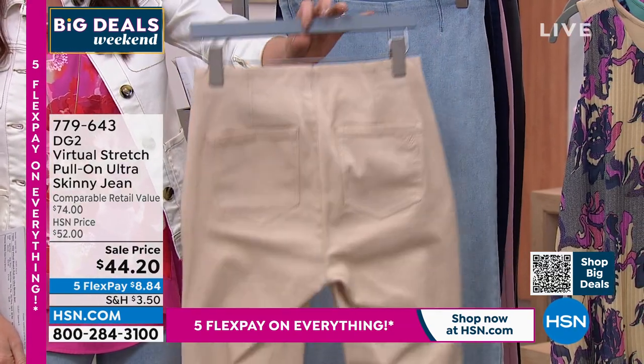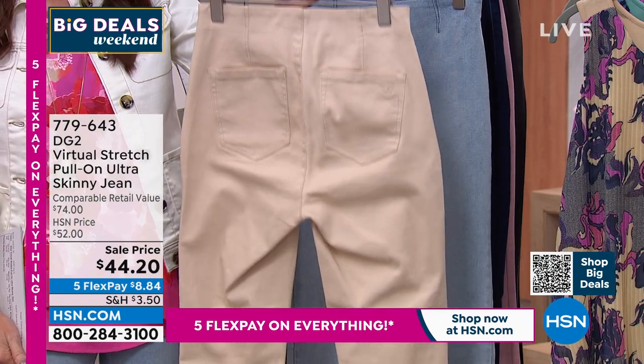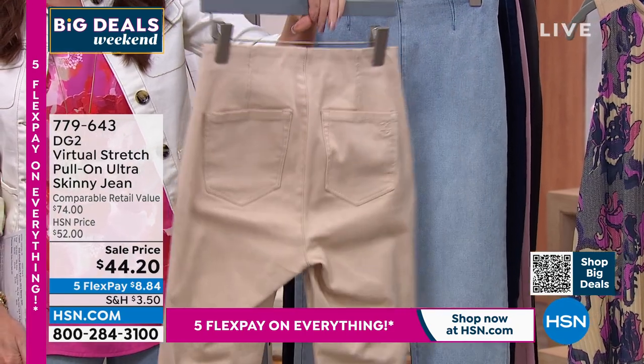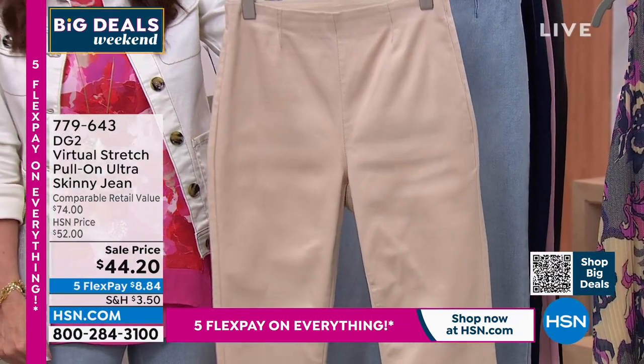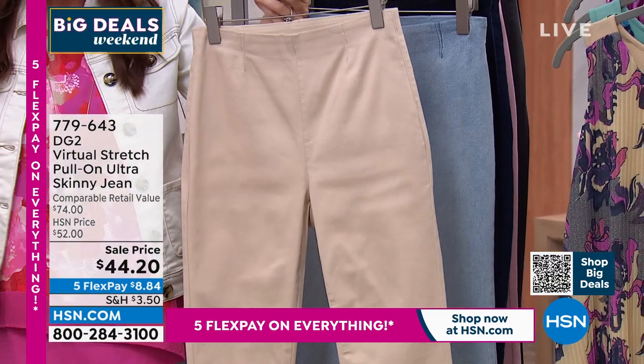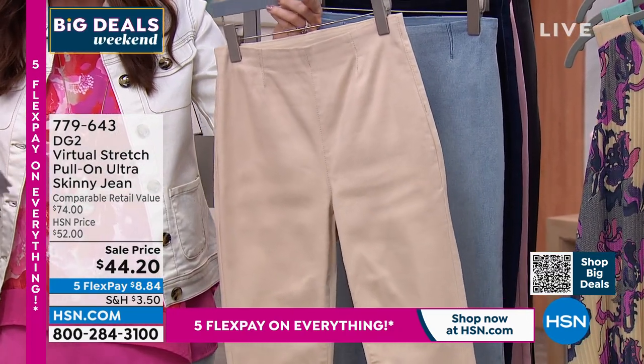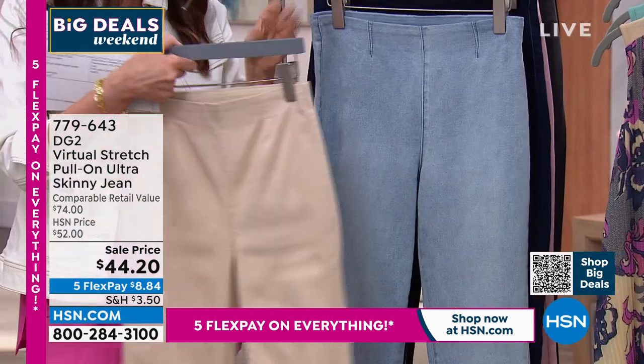It's $44.20 today. Slim front, pull-on, real pockets in the back placed to give you that little lift look in your tushy, slimming in the front. No pockets in the front — just that pull-on straight front. $44.20. This is your taupe. We do have average, petite, and tall length, and it's designed to go just to your ankle.